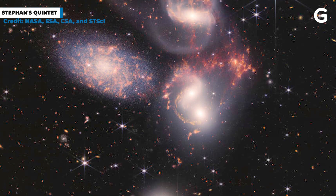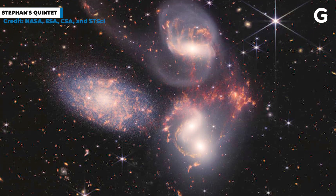Stephan's Quintet is a set of five galaxies that appear very close to each other in the sky. This is the biggest Webb image yet, made up of 150 million pixels and a mosaic of 1,000 separate images. The Quintet is made of millions of stars.